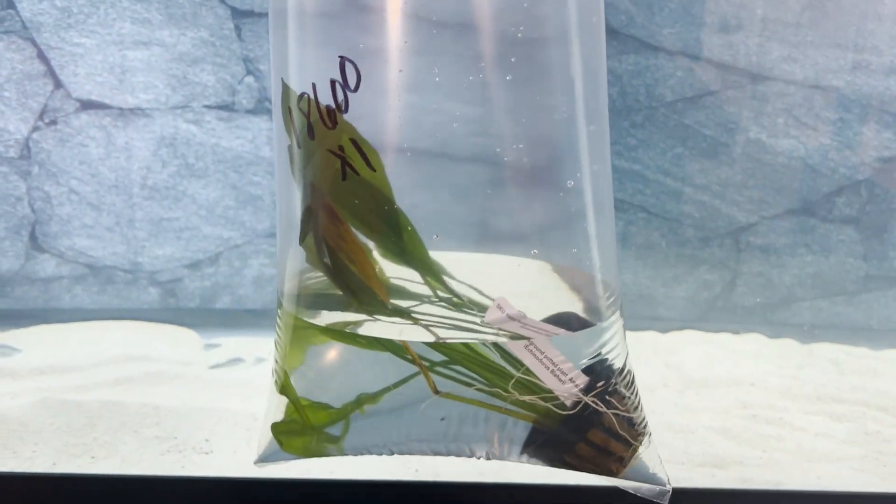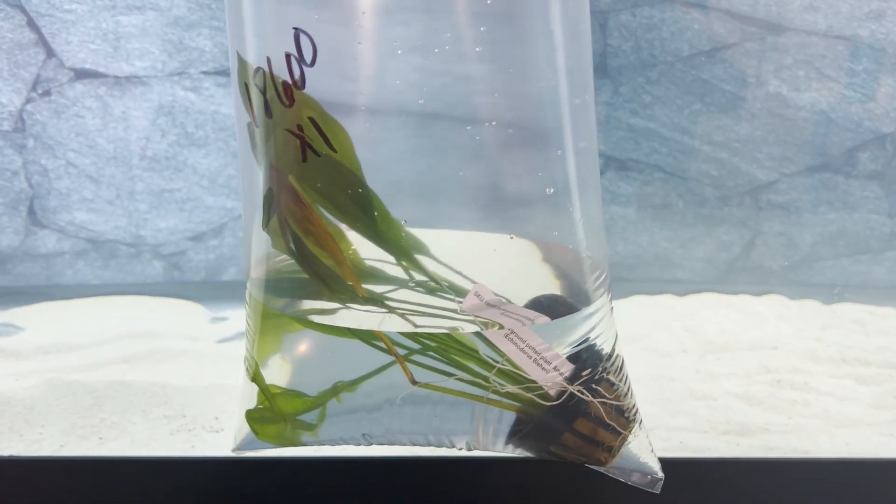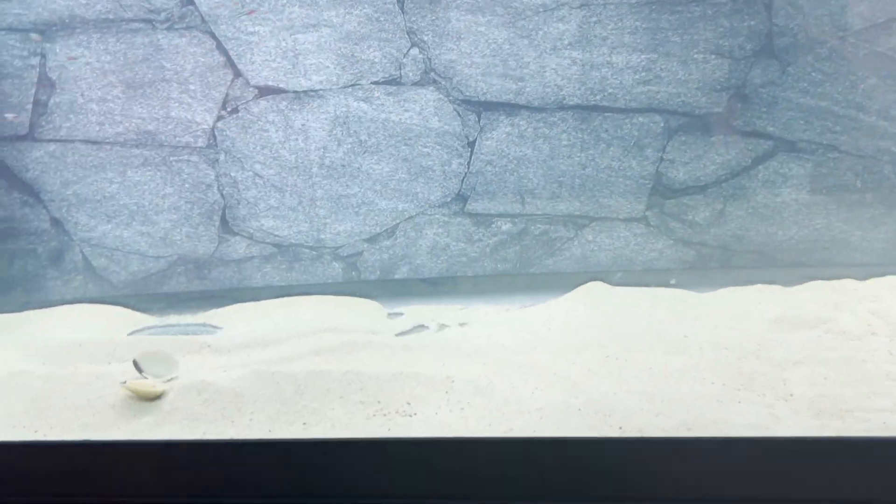This is one of the sword plants I got from Petco — should help fix the water and things like that. You guys can see there's the school of neon tetras right there. I don't know why they're all spread out.